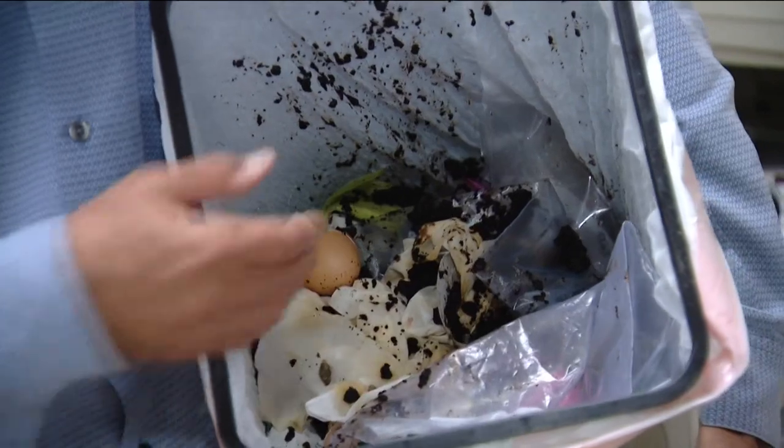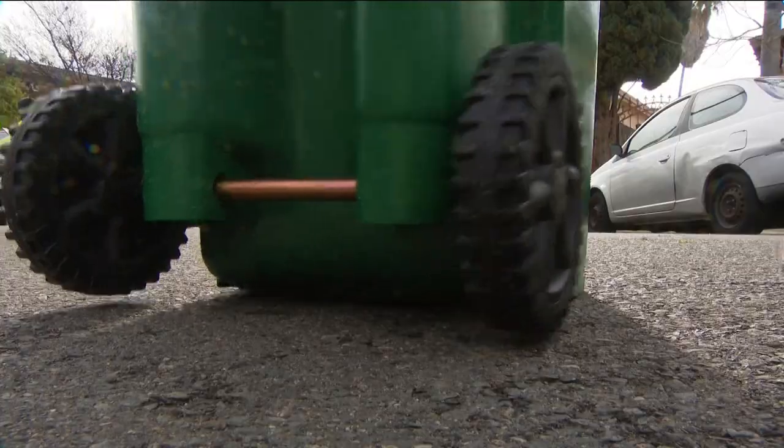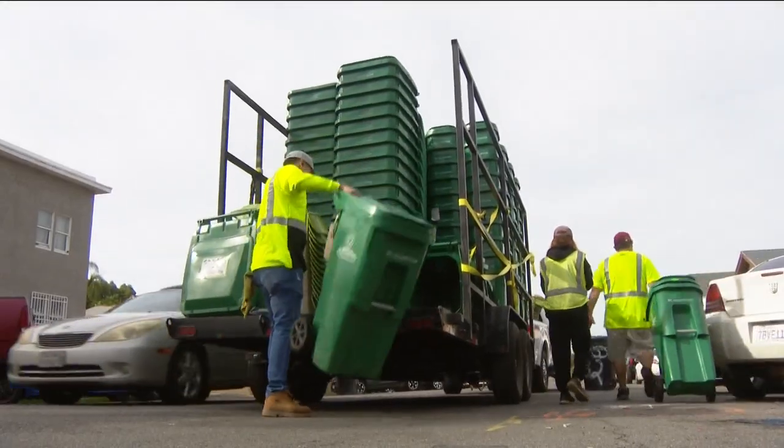Matthew Cleary, the assistant director of environmental services, says all your food scraps from your kitchen, coffee filters with coffee grounds, and all your yard trimmings — grass, plant trimmings — anything organic can go in these green bins.